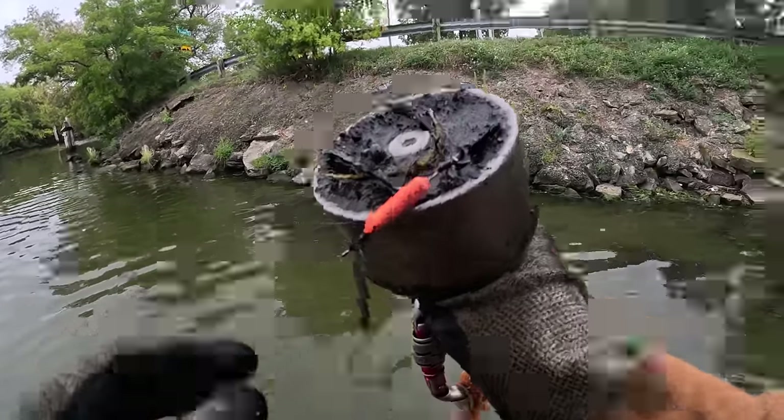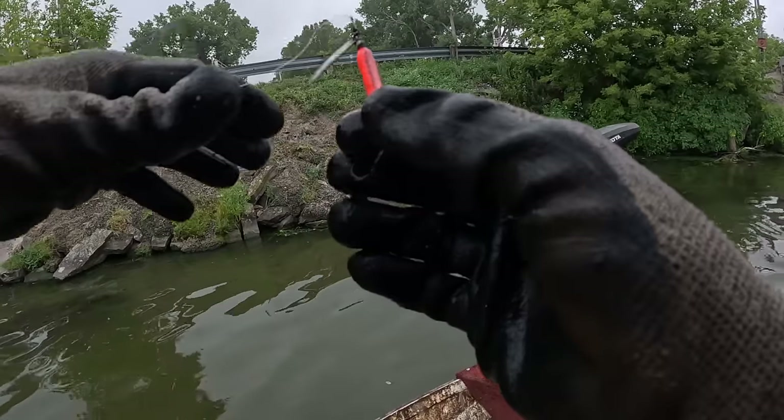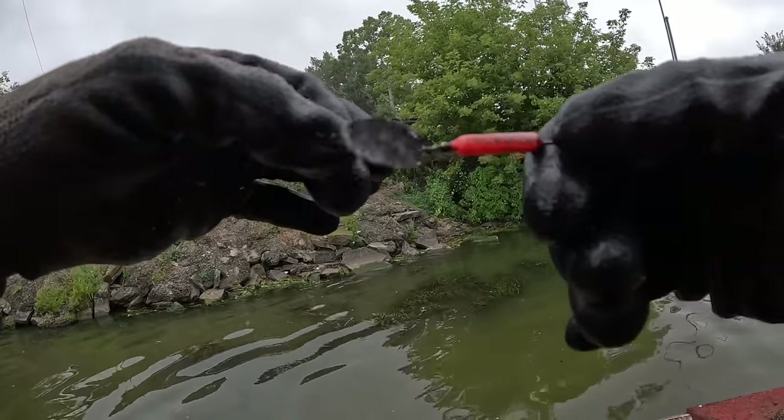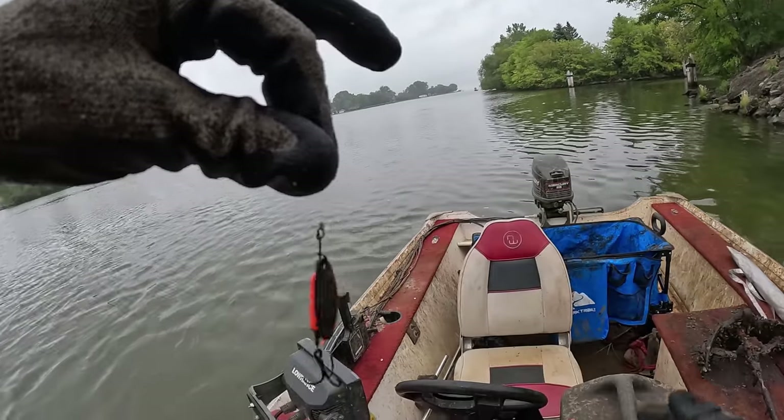I seen a little flash of color as I was pulling the weeds off. Heck yeah, we got us another fishing lure! The spinner still looks pretty decent — it still spins. Could almost go fishing with that sucker right now. And a little bit of cash money.